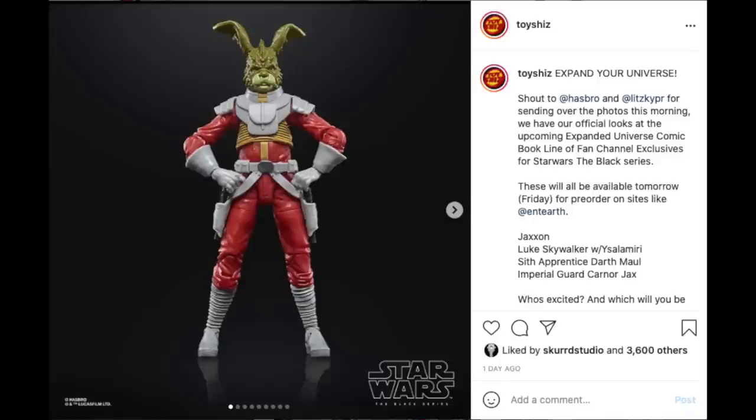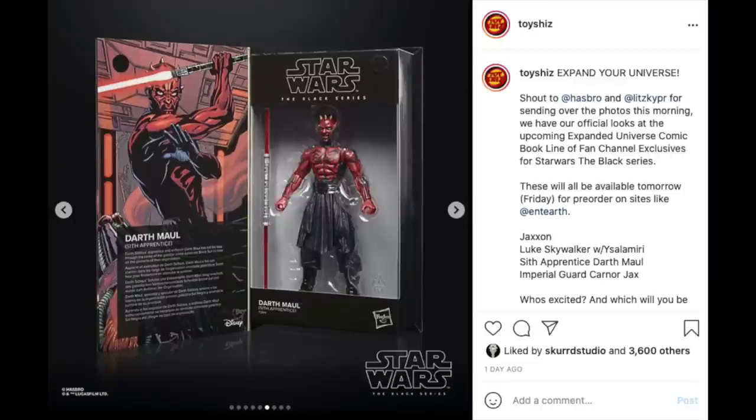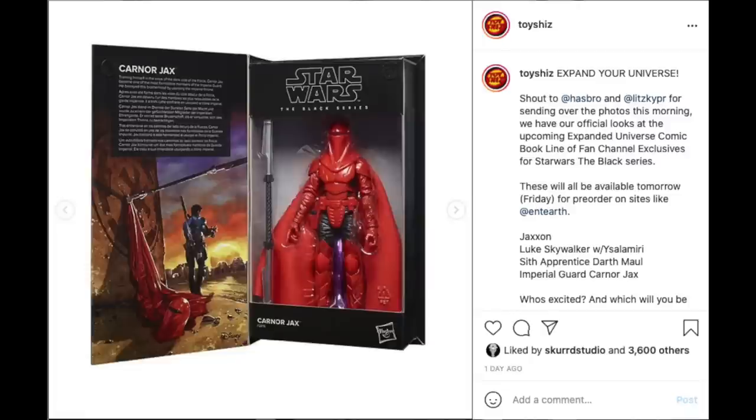Shout out to Hasbro and Let's Keep PR — they sent over photos for their new Expanded Universe Star Wars The Black Series four-figure set. You have Jacen, the rabbit, Luke Skywalker with his Ysalamiri — from the literature novels and expanded universe — Darth Maul Sith Apprentice, and what was labeled Carnor Jax but was actually pointed out to be Kir Kanos. They did catch the name error and changed it later in the pre-orders. All up for pre-order now — links in the description below.